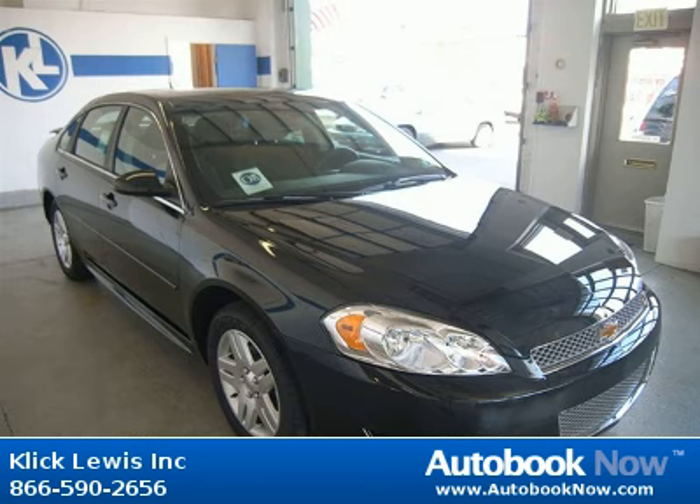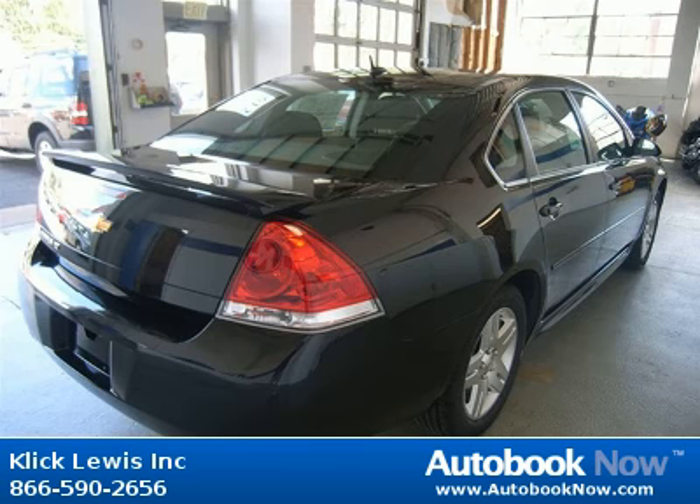This 2012 Chevrolet Impala is available at ClickLuis Inc. in Palmar, Pennsylvania.